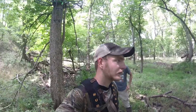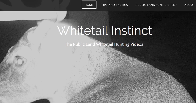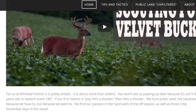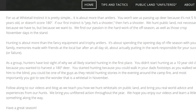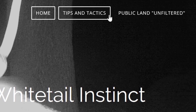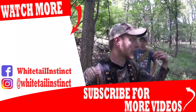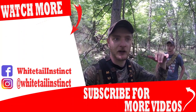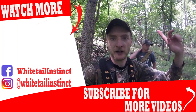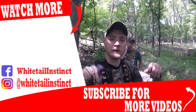That'll do it for all of our stand hanging today. We got one set up on the river and just got this one set up. We're doing something a little different on our website — Chance goes into more depth writing about why we're setting up where we are and some details we don't cover in the video. Make sure you visit whitetailinstinct.com. We've got one more trail camera to grab and then we're out of here. Remember to subscribe and like the video. Thanks for watching.